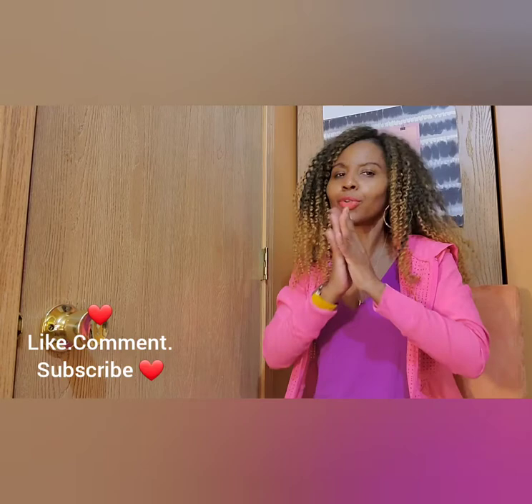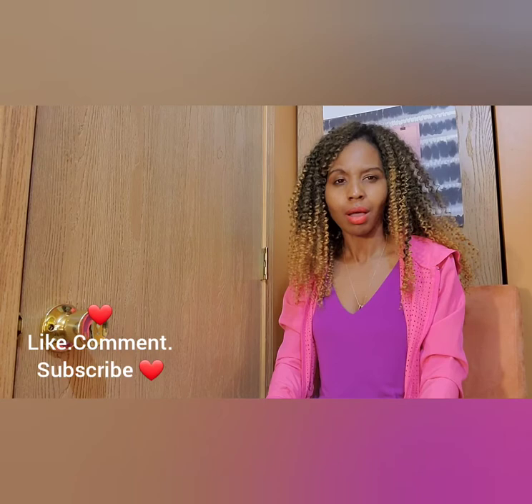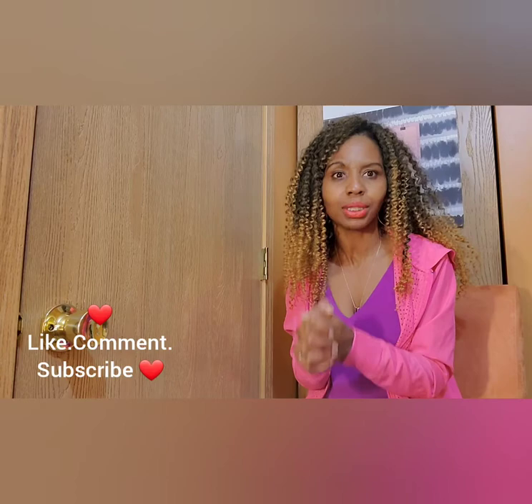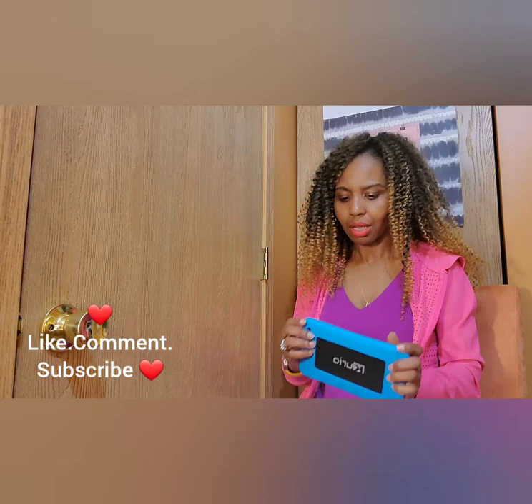If you're new here, I do thrifting videos, affordable fashion, lifestyle vlogs, beauty, skincare, how-to and style, and family vlogs. So if that's your kind of thing, please feel free to subscribe. I'm doing the YouTube journey now and I'm having so much fun creating great content. I just need you to subscribe — it's free, it doesn't cost you anything, and you get great videos.